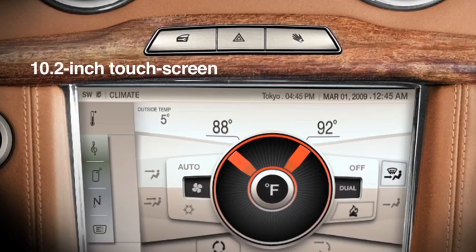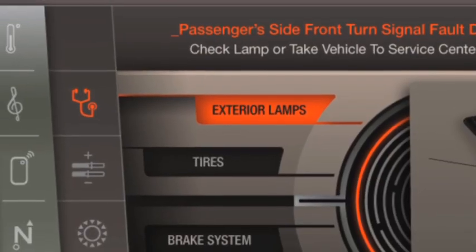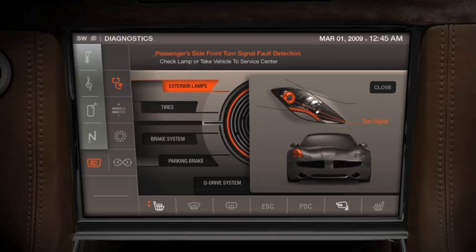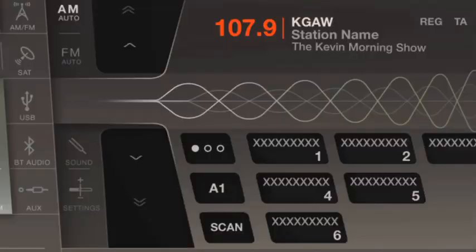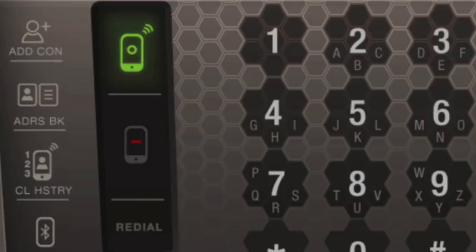The focus for us was to integrate a lot of functions in a big touch panel, and you operate the car through that one. We're primarily icon-based, so you're going to see your main screen, you're going to toggle through your climate, your audio, your phone navigation, your system screens.